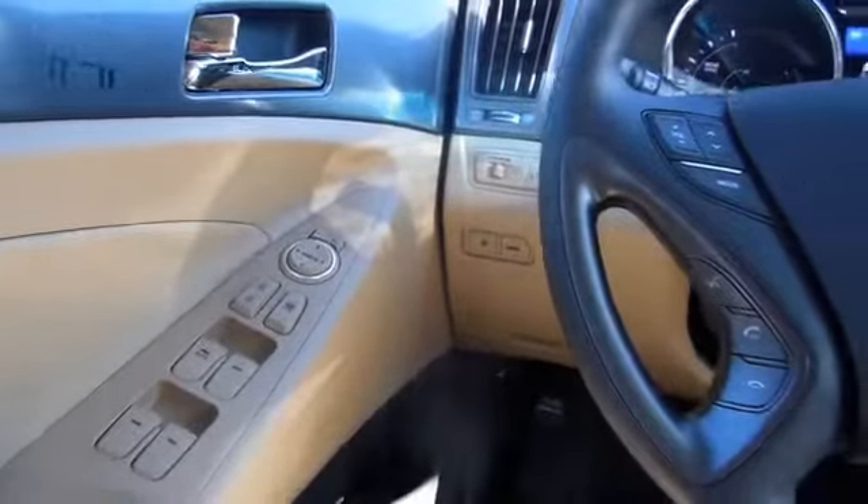Inside you'll find Bluetooth connectivity, Sirius XM satellite radio, an auxiliary input, steering wheel controls, push-button start, dual temperature controls, and automatic climate control.